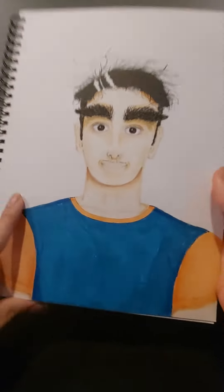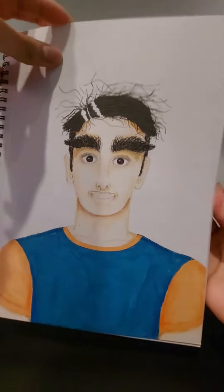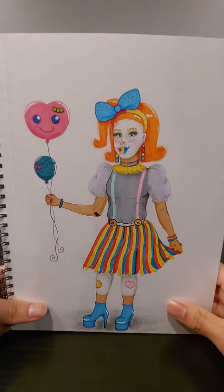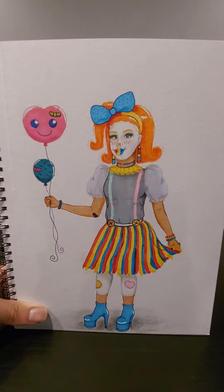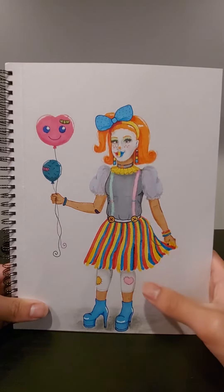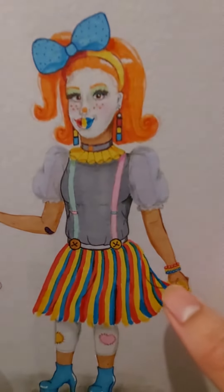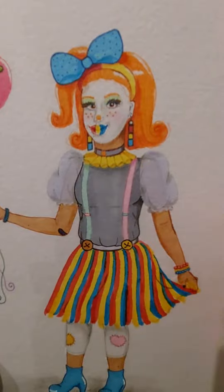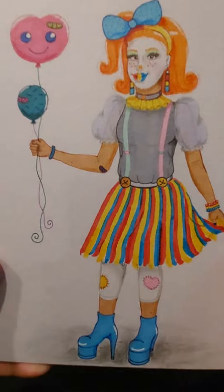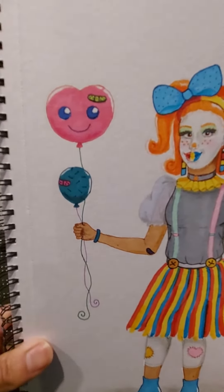I think it's a nice detail. And the next page is Cloa, clown from Iowa, and I really like her orange hair and the sleeves are like see-through and the boots are really cool and I like the skirt and these balloons are really cute.